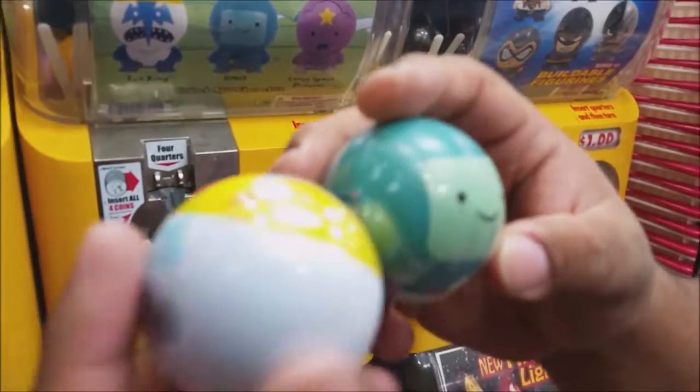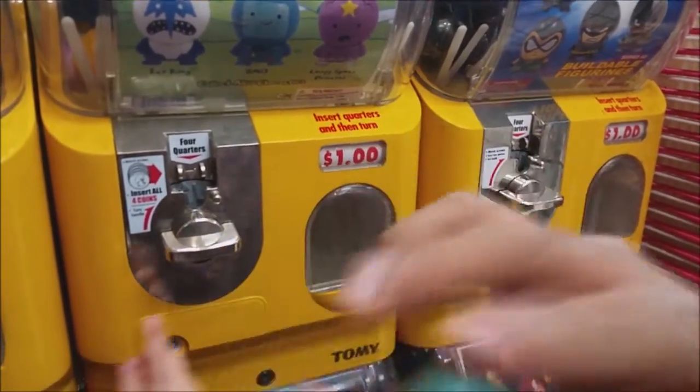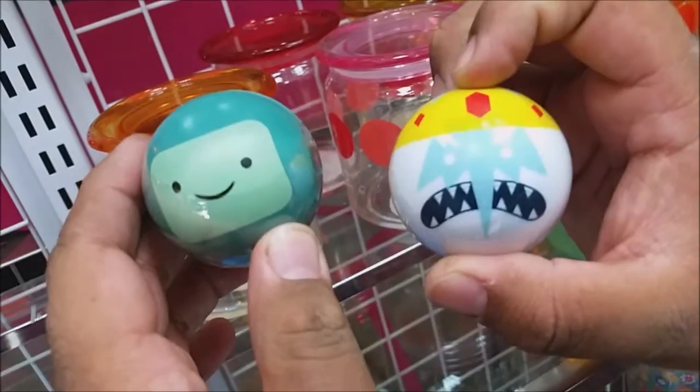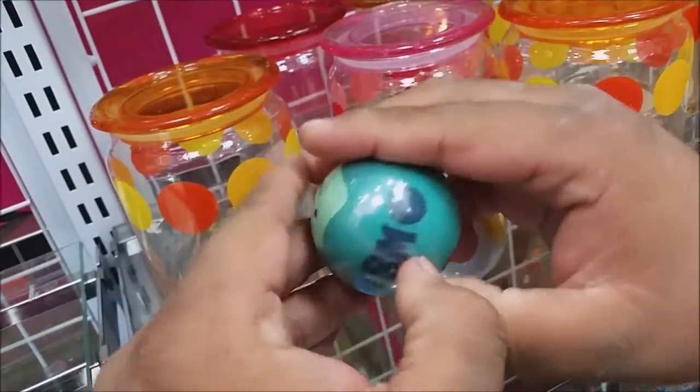BMO! Look at BMO! Sorry guys. Alright, so I was kind of rudely interrupted over there, but I got BMO and I got Ice King. Let's see what they look like.